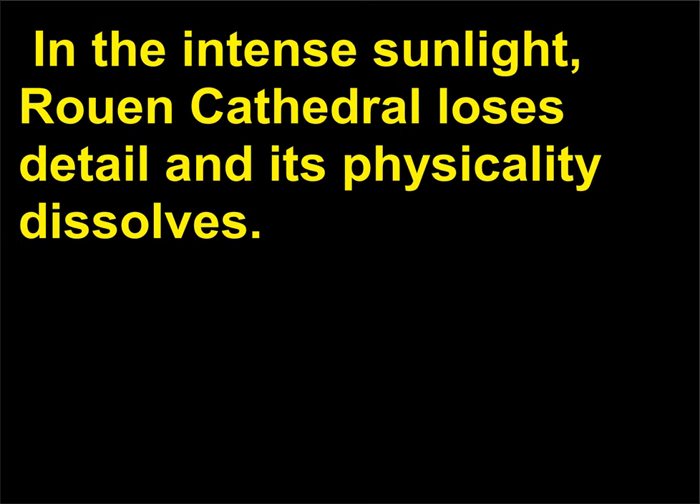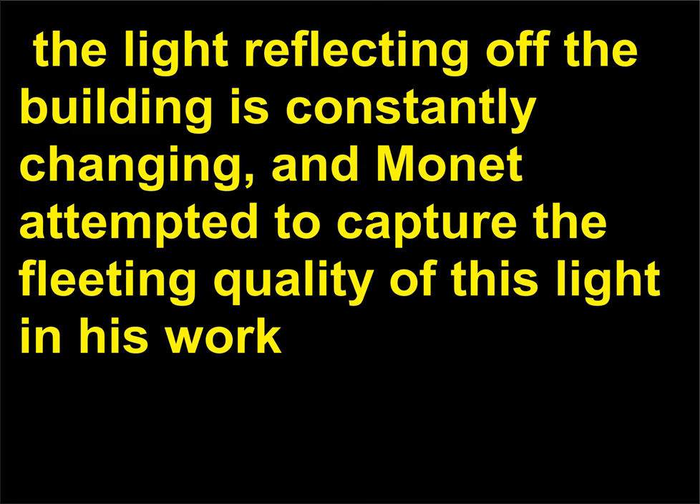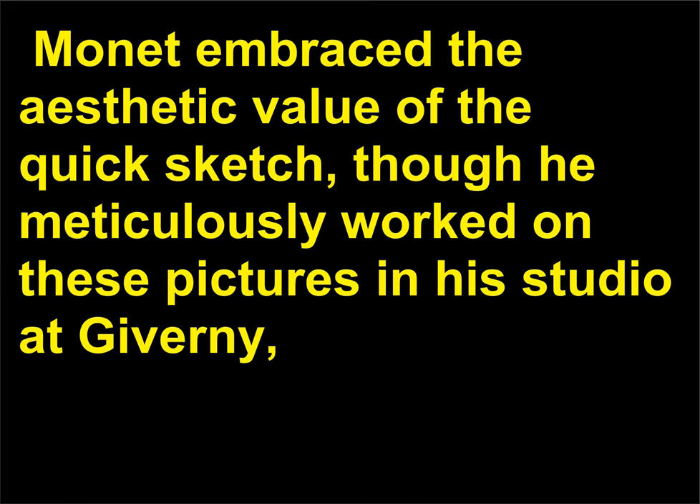In the intense sunlight, Rouen Cathedral loses detail and its physicality dissolves. Since the sun is constantly moving through the sky, the light reflecting off the building is constantly changing, and Monet attempted to capture the fleeting quality of this light in his work, which is also responsible for the unfinished style. Monet embraced the aesthetic value of the quick sketch, though he meticulously worked on these pictures in his studio at Giverny, hoping to capture this in his series of paintings of Rouen Cathedral.